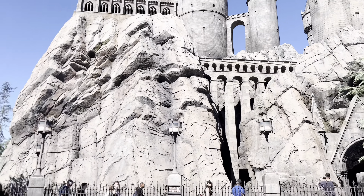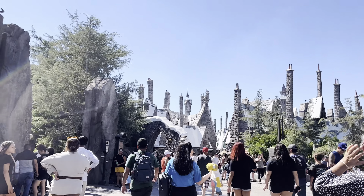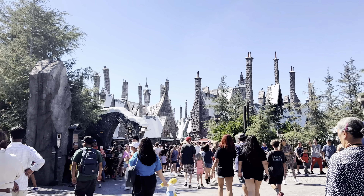That is pretty much the small overview of the Wizarding World here — Harry Potter at Universal.